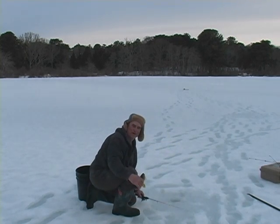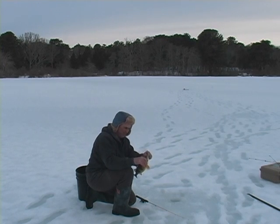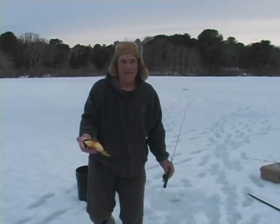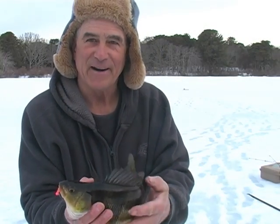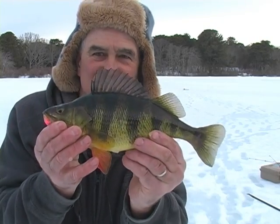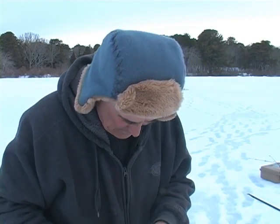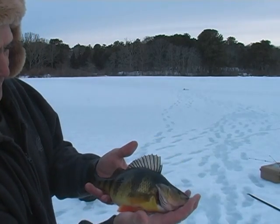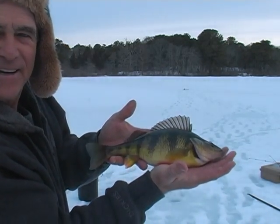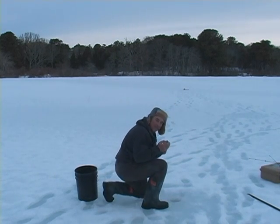I don't know if that's the same yellow perch or not, but it's a big one — and I didn't bring a ruler. Look at the size of this! Let me hold him up a little better. I just put that Gulp on there and look at the size of this jumbo yellow perch! Ice fishing, you gotta love it — we gotta get this guy back in the water. What a beauty, what a nice fish — a real nice jumbo yellow perch.